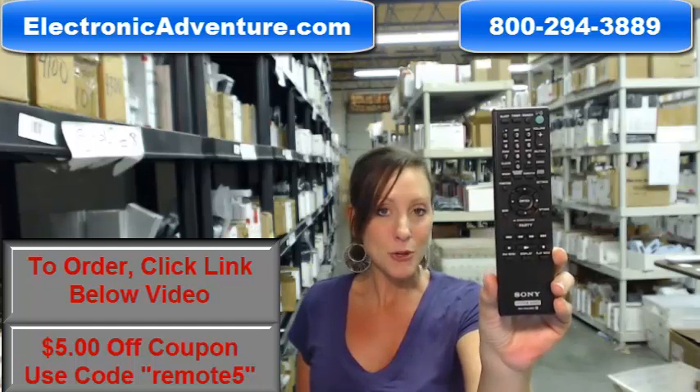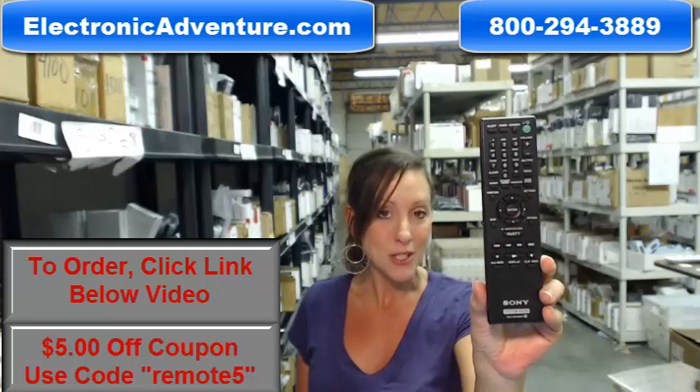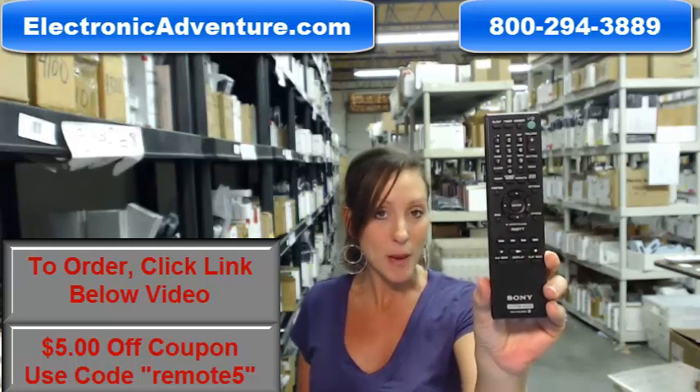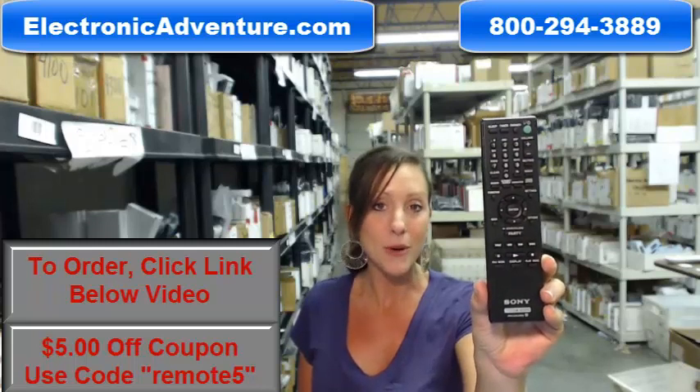Our remote controls are never used and never refurbished. And you know what's also great about our remotes? If you put fresh batteries into the back, it will work straight out of the package. No programming or coding is necessary.